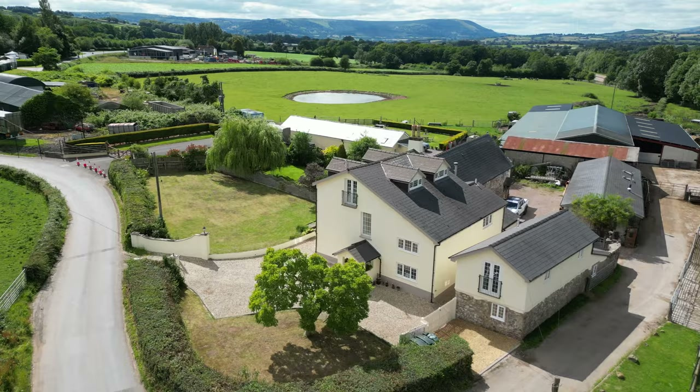The kitchen is fitted with a host of wall and base units in wood finish with built-in fridge freezer, oven and hob as well as further appliance space as required. There is also stone travertine flooring, slate windowsills and skylights to the rear.